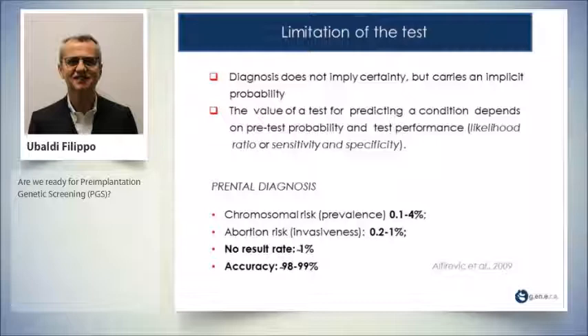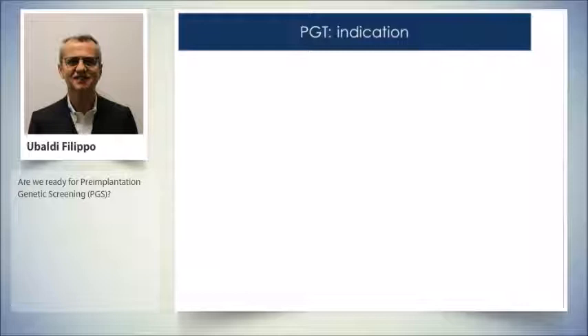Let's take a test that has been used for 40 years: prenatal diagnosis. The chromosomal risk has a prevalence of 0.1 to 4 percent; the abortion risk from the invasive procedure is 0.21 percent; no-result rate is about 1 percent; and the accuracy is about 98 to 99 percent.